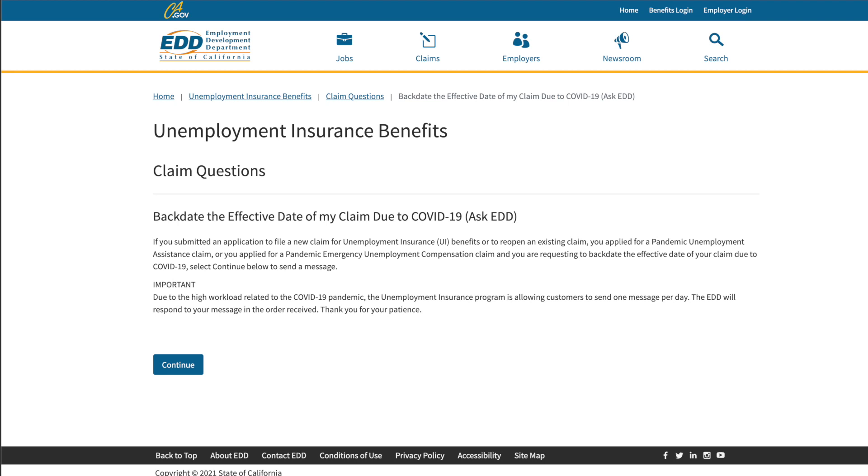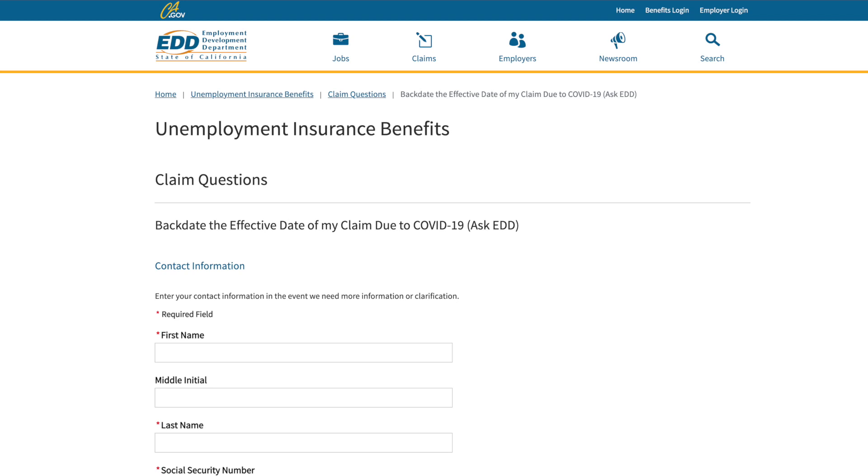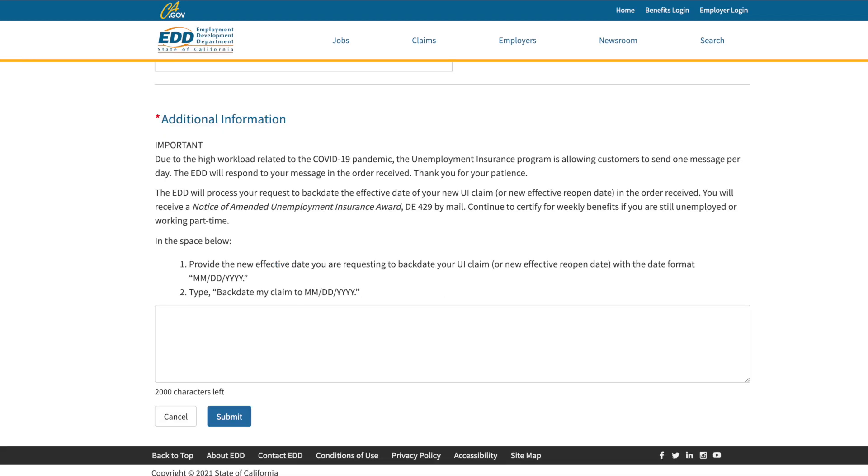This page will pop up giving you some information about backdating a claim — select continue. Next you'll need to enter your contact information, and then at the bottom of this page is where you select the date to backdate your claim to. It's super important that you use this exact format as listed here, so type 'backdate my claim to' followed by the month/day/year that you are requesting, and select submit.